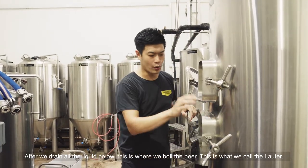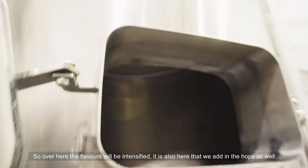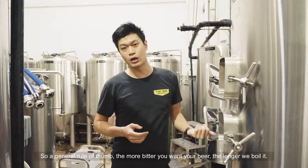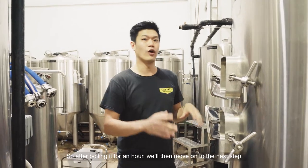After an hour, we will drain all the liquid from the top to the bottom. After you drain all the liquid below, this is actually where we boil the beer — this is what we call the lauter. Over here, the flavors will be intensified, and it's also here that we add in the hops. The general rule of thumb is: the more bitter you want your beer, the longer we boil it. After boiling for an hour, we will then move on to the next step.